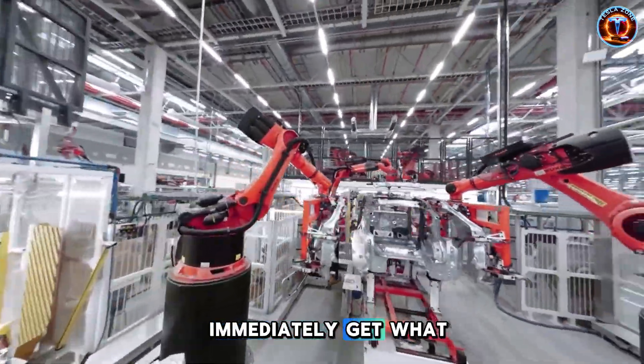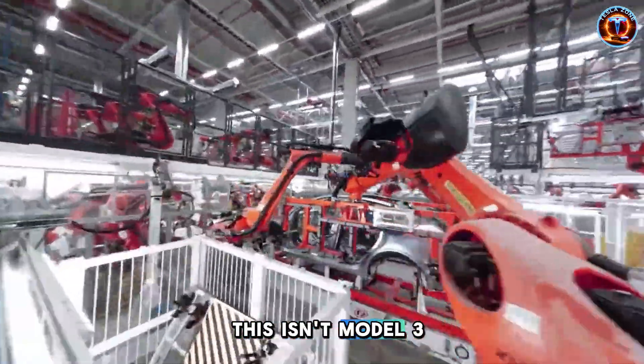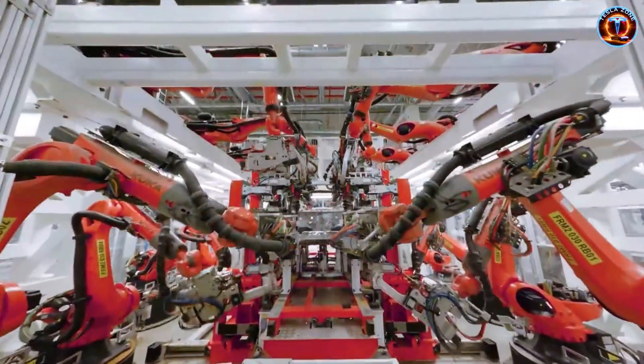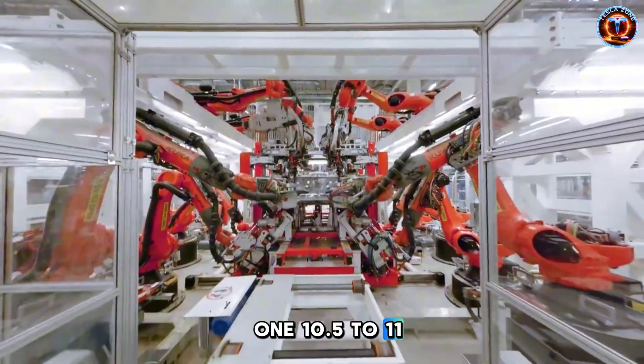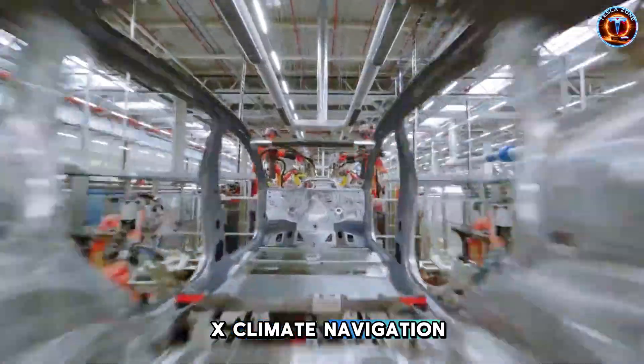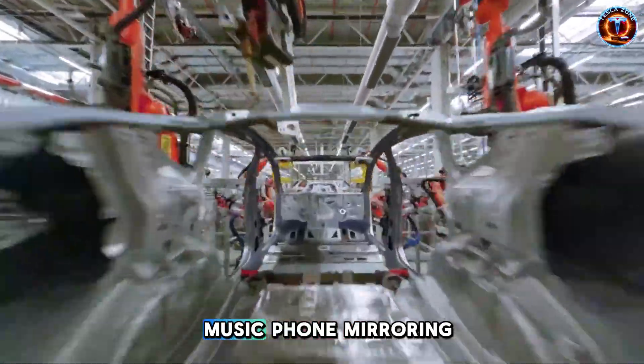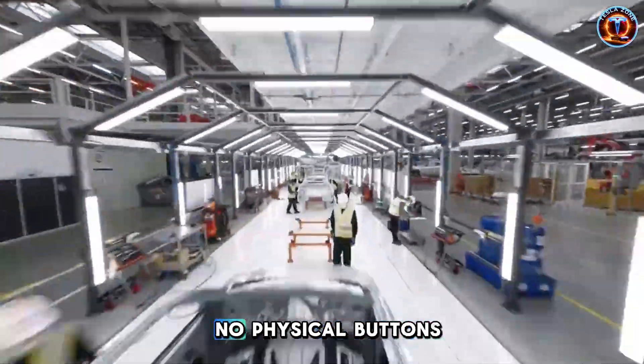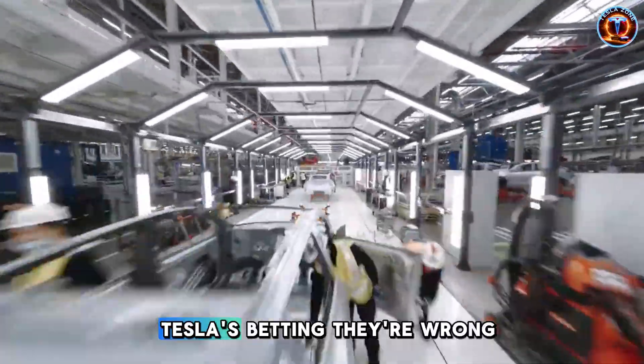Step inside and you immediately get what they're doing. This isn't Model 3 with stuff removed — it's purpose-built from scratch. One 10.5 to 11-inch screen runs everything, same software as Model X: climate, navigation, music, phone mirroring, all there. People will complain about no physical buttons. Tesla's betting they're wrong.